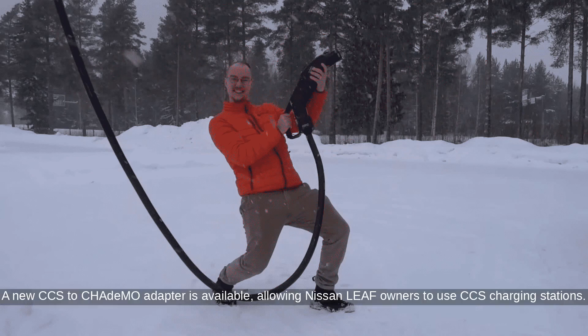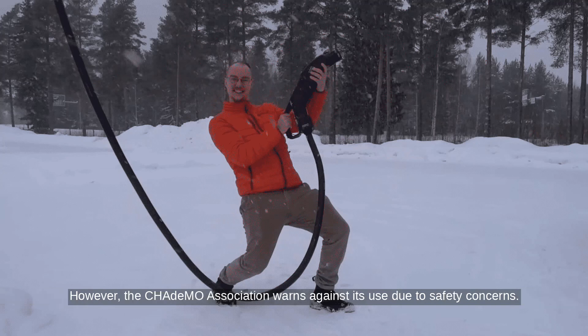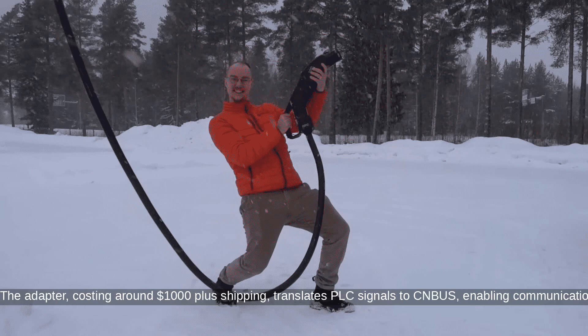Per Inside EVs, a new CCS to CHAdeMO adapter is available, allowing Nissan LEAF owners to use CCS charging stations. However, the CHAdeMO Association warns against its use due to safety concerns.